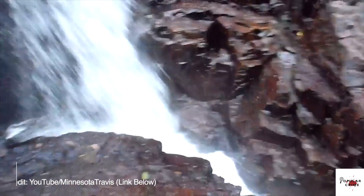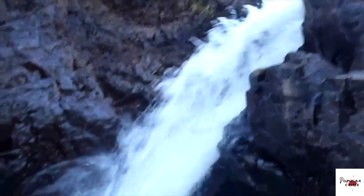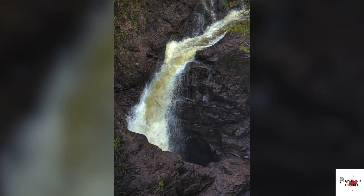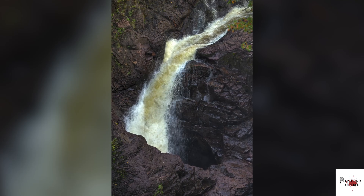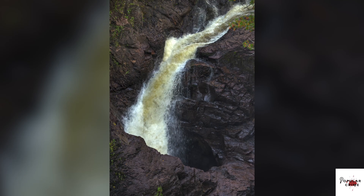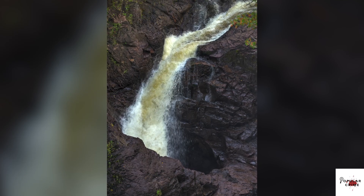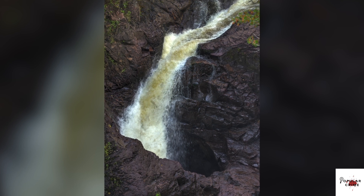You can see the east side, which flows normally. Here's the west side, and when you peer inside it, it seems to be flowing somewhere, but nobody knows where. For years, this has perplexed geologists and researchers in the area, and they've thrown many things into the kettle like ping pong balls, logs, food dyes — pretty much anything that could be used to track an object to determine where it ends up flowing to. And every time objects are put in there, they vanish without a trace.